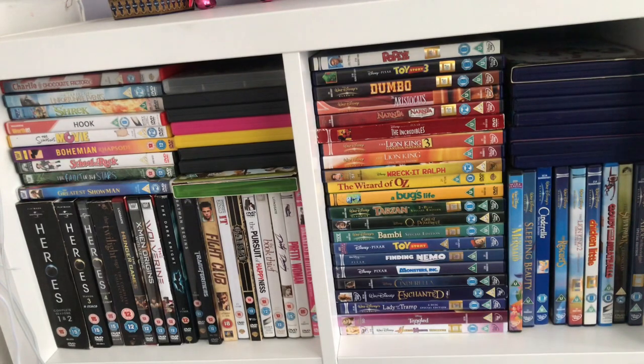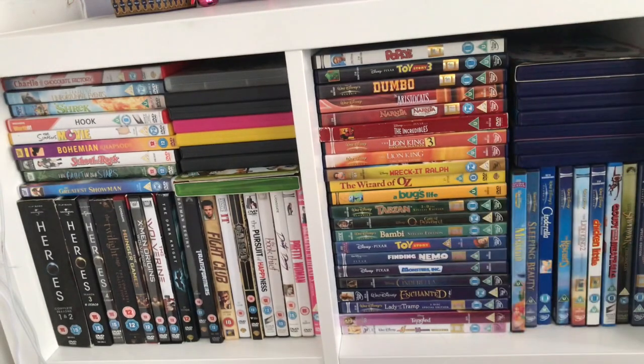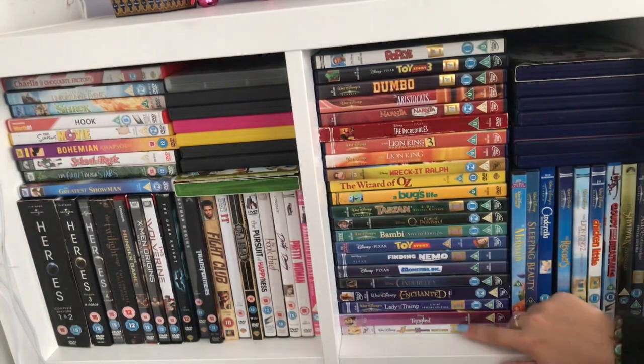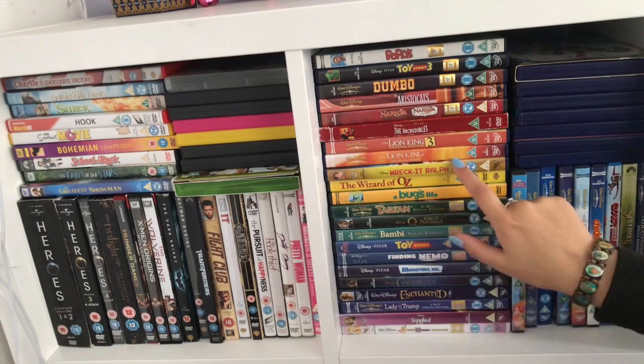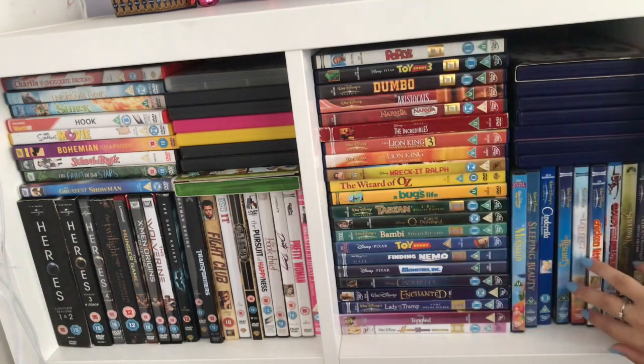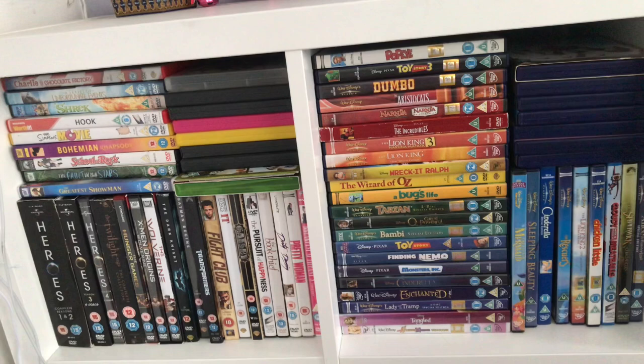These are my two DVD cubes. One is pretty much all Disney — the only non-Disney ones are Cloudy with a Chance of Meatballs and Spiderwick Chronicles. Most are childhood DVDs though Tangled and Wreck-It Ralph I asked for for Christmas. I have Disney Plus now so I don't really need them, but I like the look of them and having them especially when the wi-fi doesn't work.